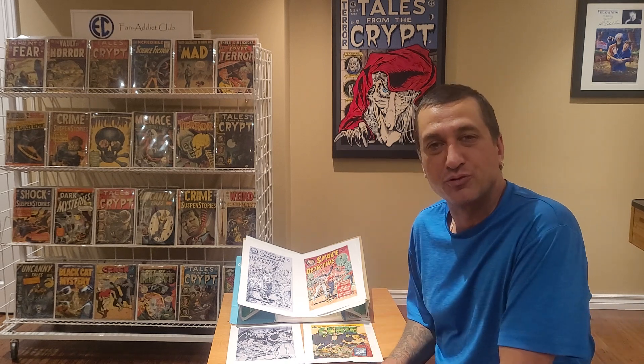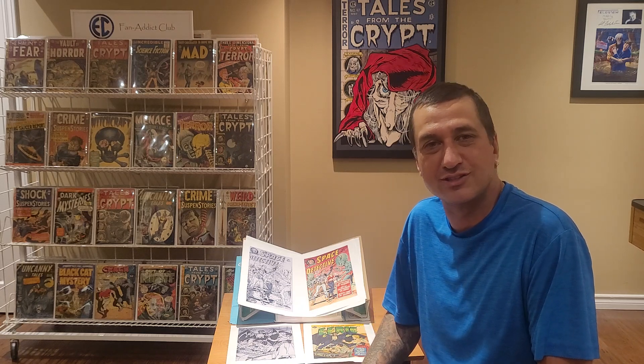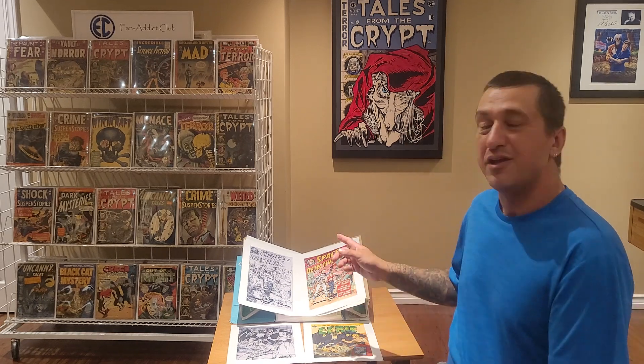We have printer's proofs that nobody's seen. I love discovering new things and I'm going to share it all with you. Everyone watching right now is going to be among the first in the world to get a look at these things. Some more really rare stuff — I'm going to show you a couple of unrevised pieces right here.